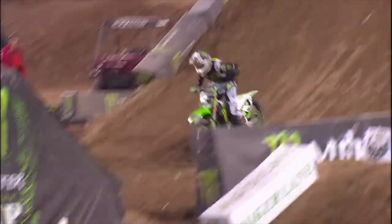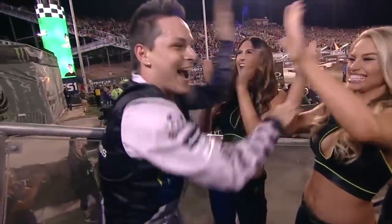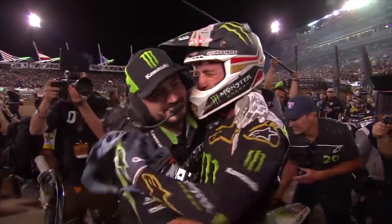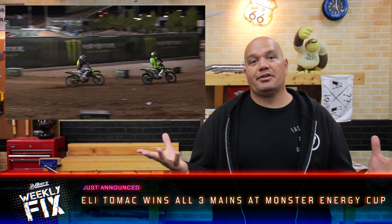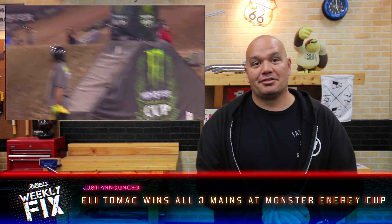Eli Tomac, three for three this Saturday night in Vegas. He becomes the third rider in history to win all three rounds of the Monster Energy Cup and take a million dollars. And Jesse Hebert, you're a millionaire as well — the celebration is on in Las Vegas. Supercross is alive and well, and the Monster Energy Cup with its ridiculous format — three mains, winner take all — Eli Tomac kicked everybody's ass, so kudos to him.